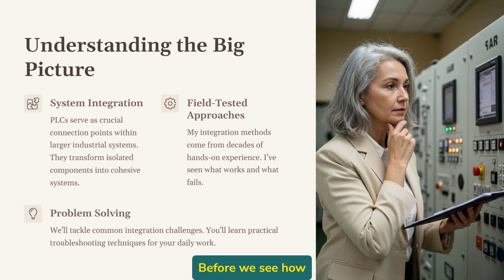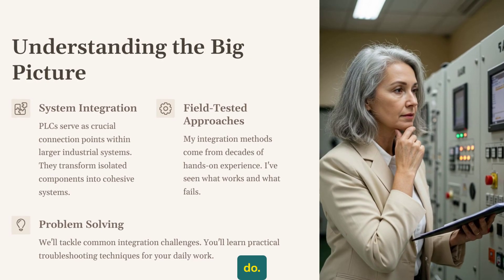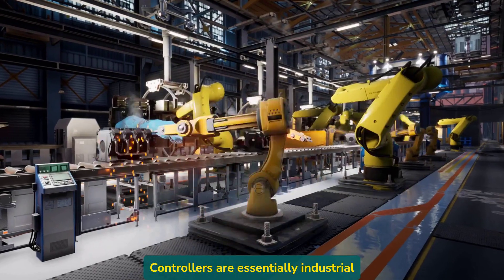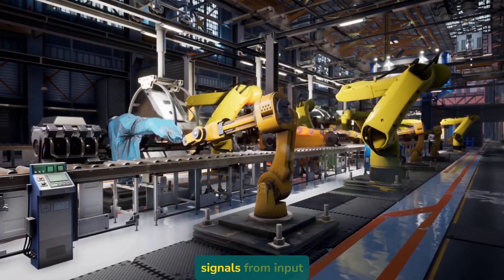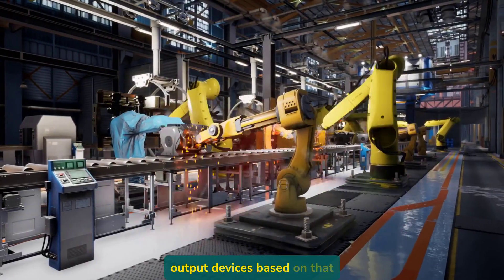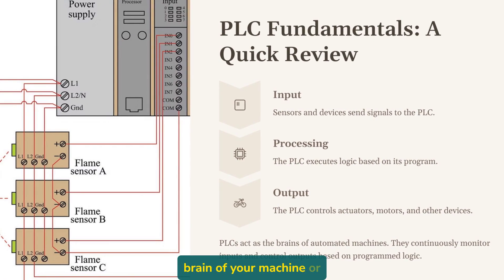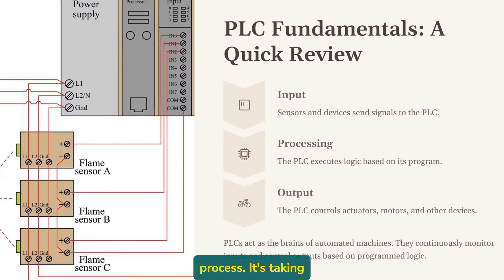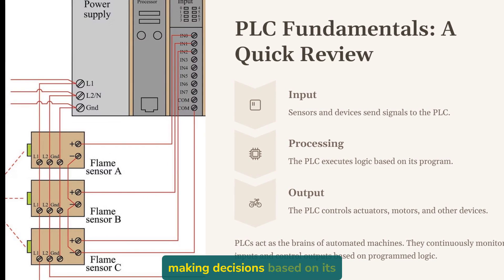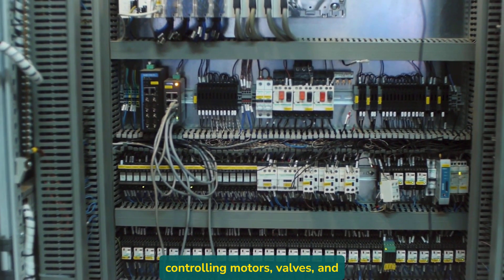Before we see how PLCs fit into the bigger picture, let's quickly remind ourselves what they actually do. Programmable logic controllers are essentially industrial computers that take in signals from input devices, run a program, and then control output devices based on that program. Think of a PLC as the brain of your machine or process — taking in information from sensors, switches, and other input devices, making decisions based on its programming, and then controlling motors, valves, and other equipment.